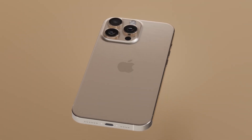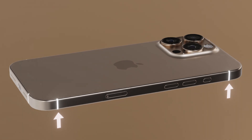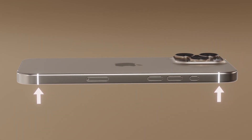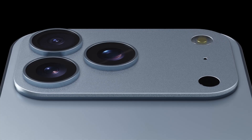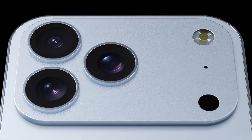For years, iPhones have placed their antennas along the metal frame — those little lines on the edges, that's them. But this time, Apple may move them to wrap around the giant new camera bar that spans the back.